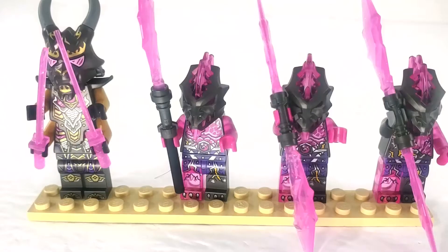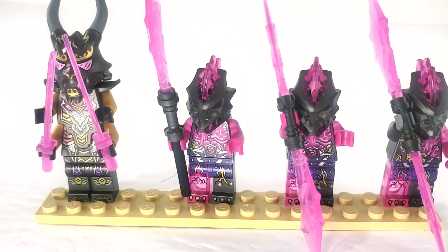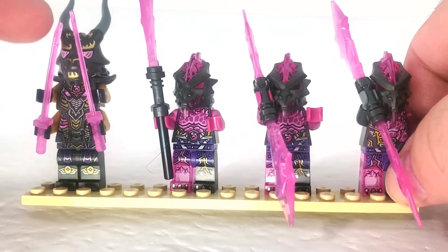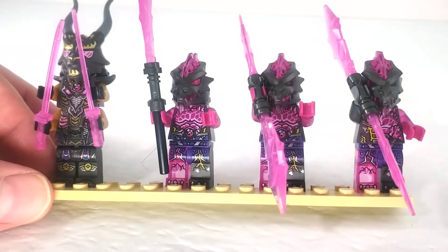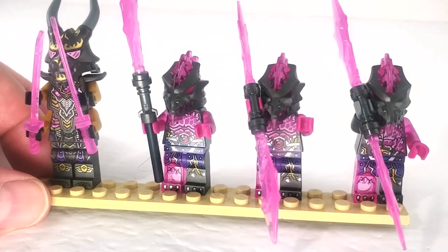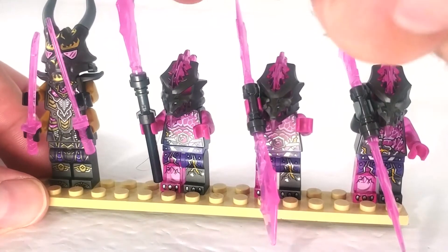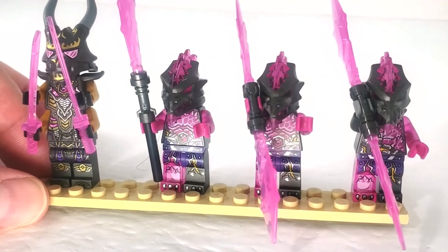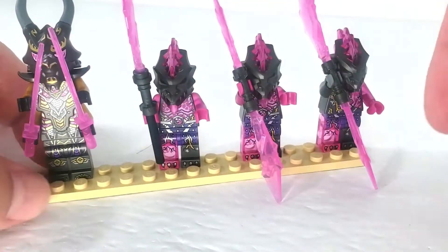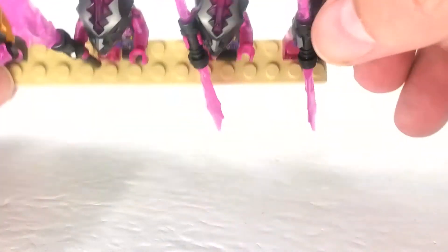We're going to start with the bad guys. I actually have more good guys than bad guys. We've got the Crystal King, and then we have one warrior and two brutes. You can tell the difference because the brutes have two crystal arms, while the warriors have only one.